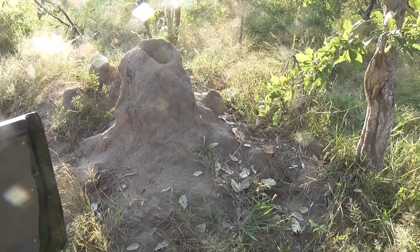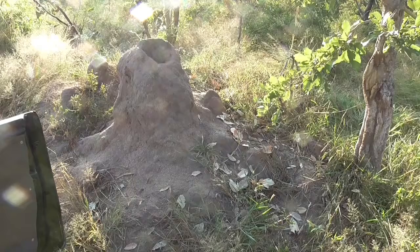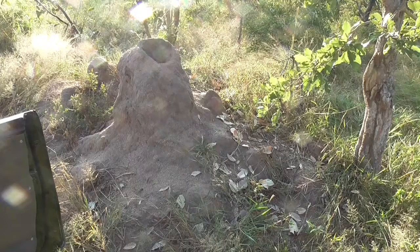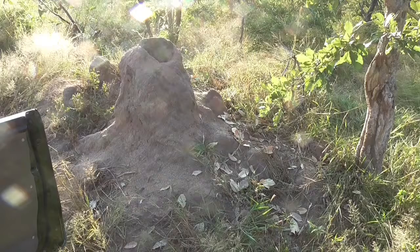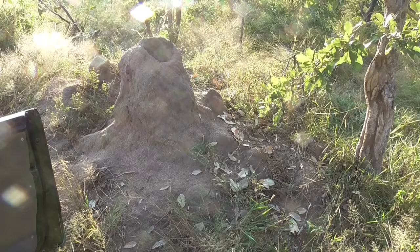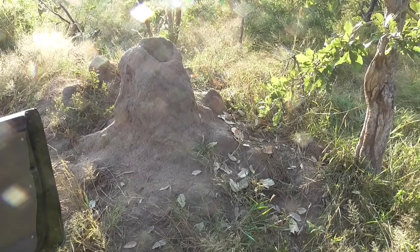So when this termite mound dies, you will find bigger holes. If the queen is killed by an aardvark or ants or whatever the case may be — because she does nothing all day, she just lies there laying eggs. She lays between 8,000 and 30,000 eggs per day. They clean her, they feed her, she just lays eggs. And if she dies unexpectedly, then the mound dies. But if she dies of old age, she will lay a replacement egg for herself. So when she dies, the egg hatches and they have a new queen.